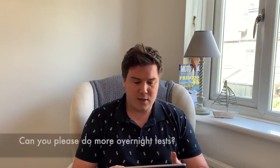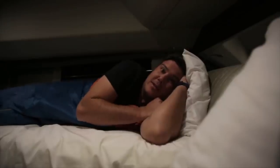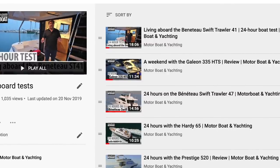Dog1122 asks: can you please do more overnight tests? Yes, absolutely. That's something I'm really keen to do, and we at the magazine really want to do as well. It's not always easy — the boats we test are generally owned by customers, they might be going to a dealer for stock, but generally they already have a name on them and for understandable reasons owners don't particularly want strangers staying on board, putting hours on the engine, sleeping in the beds. But there have been times when we've been able to do that, and you can see our 24-hour tests on the YouTube channel. Every time I test a boat I request to stay on board, and when it's possible we will absolutely do it.